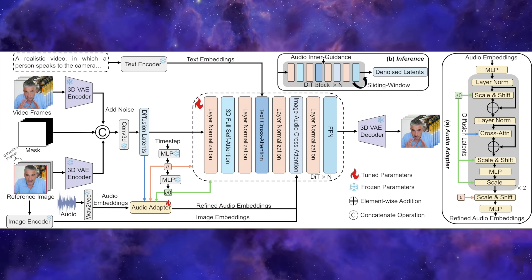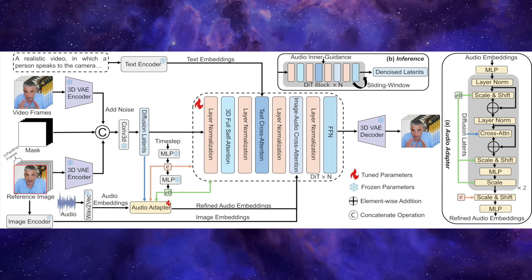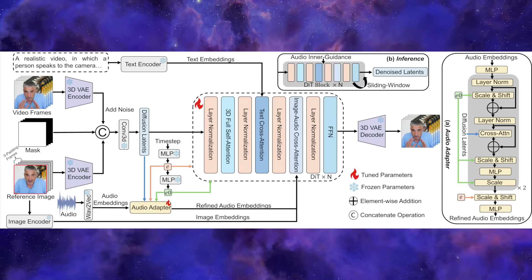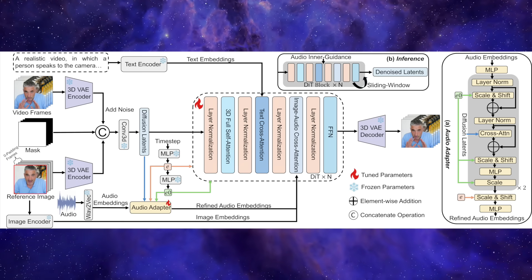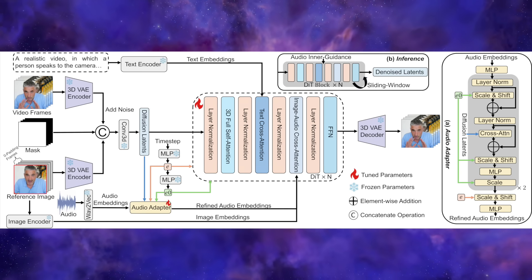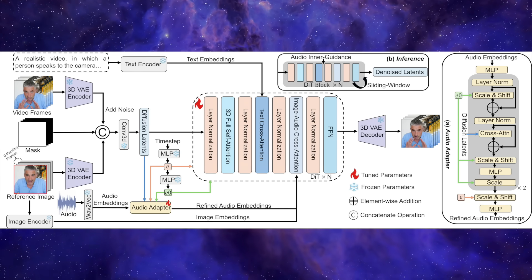Stable Avatar introduces a brilliant new module called a Time-Step Aware Audio Adapter. This adapter essentially acts like a supervisor. At every single step of the generation process, it forces the model to look back at the original audio and realign itself. It prevents those tiny little errors from ever building up — a constant course correction that ensures the video stays true to the audio and the original identity, no matter how long it gets.